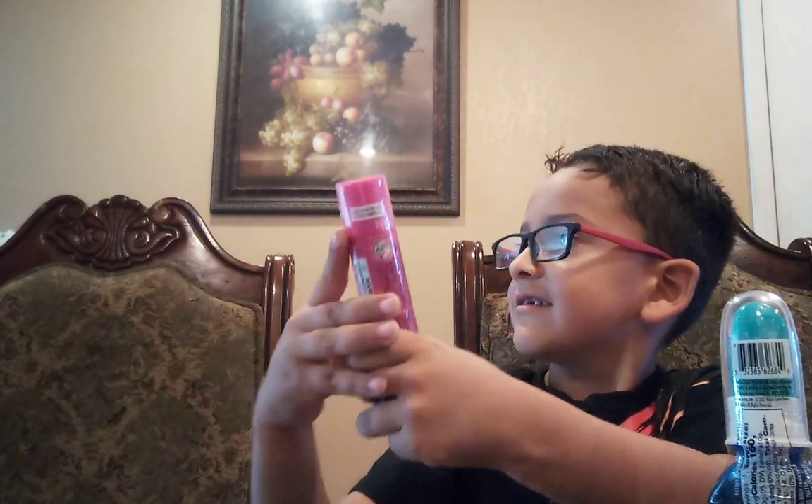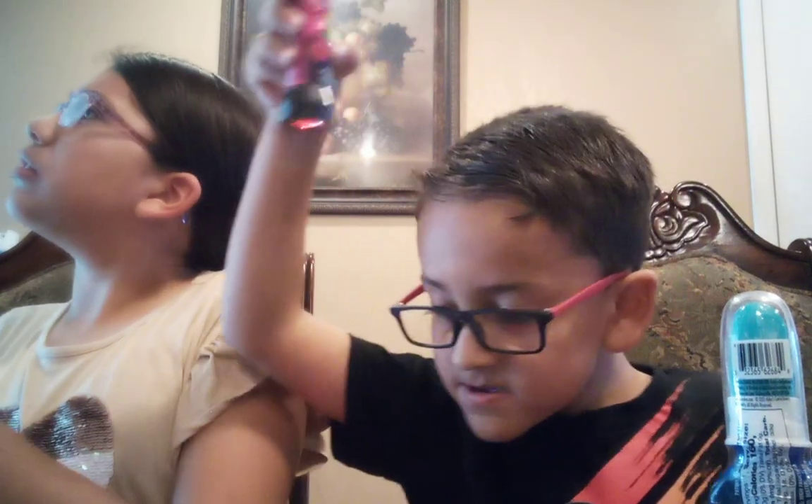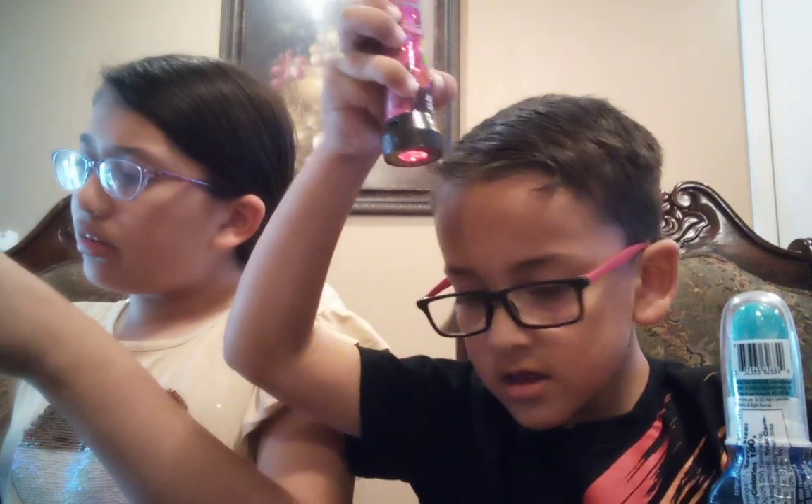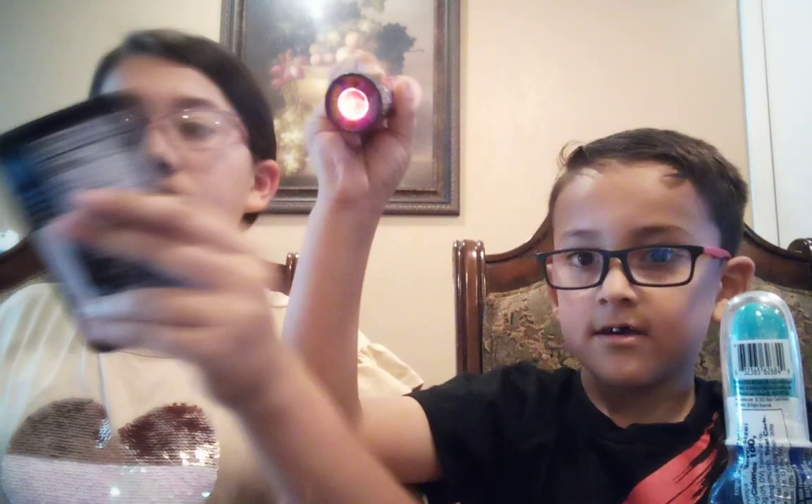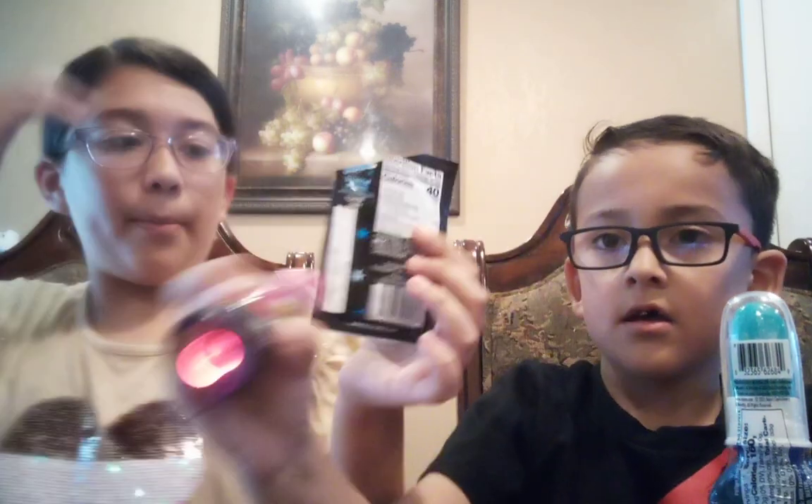First, I'm going to go with my Pop Rocks. How do you open this? I'm going to go get something — I'll be right back. So I'm going to cut this open, and I'm going to cut Samuel's too. And we try our Pop Rocks.